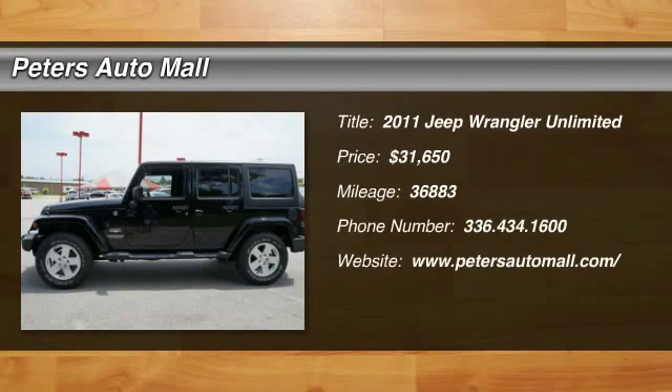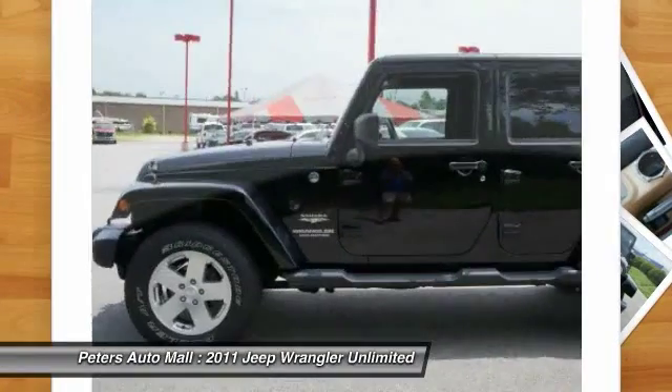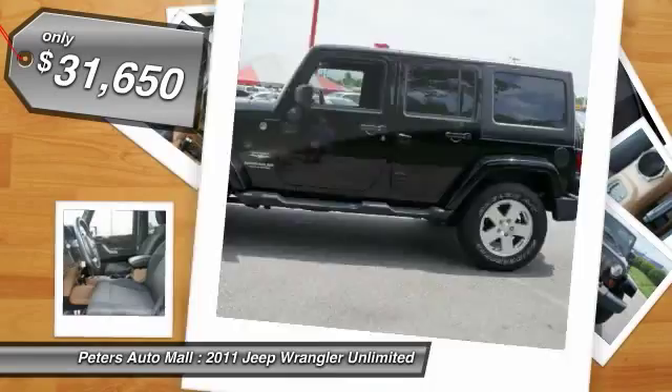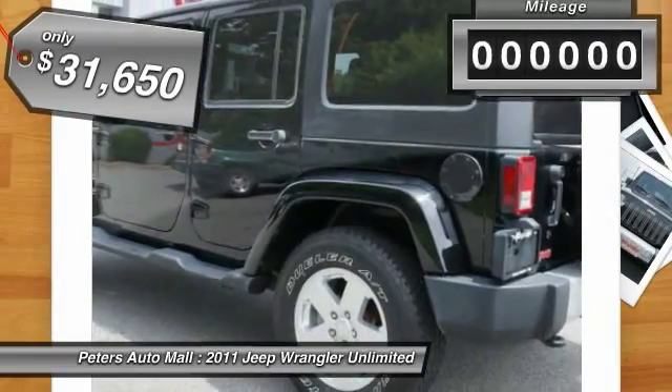You'll love this 2011 Jeep Wrangler Unlimited. This is a vehicle you'll want to take home. With 36,883 miles, it features automatic transmission and an exterior color of black clear coat.